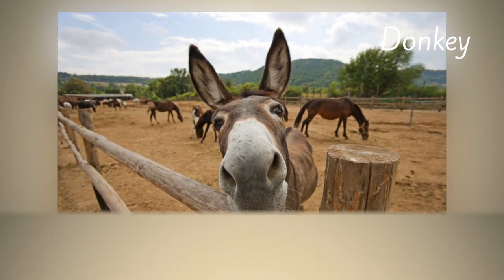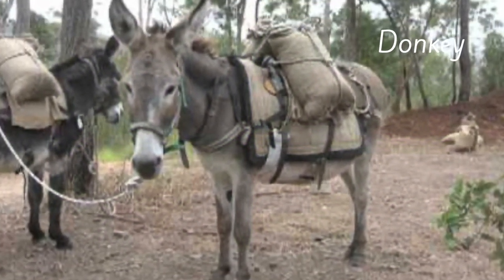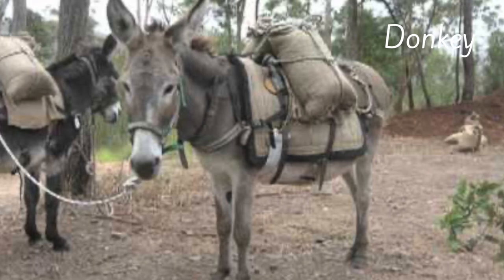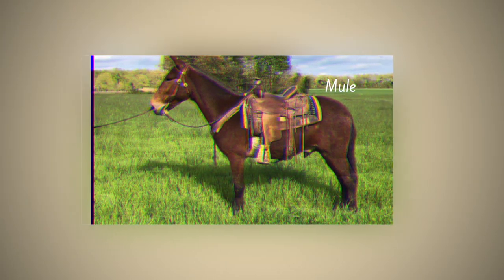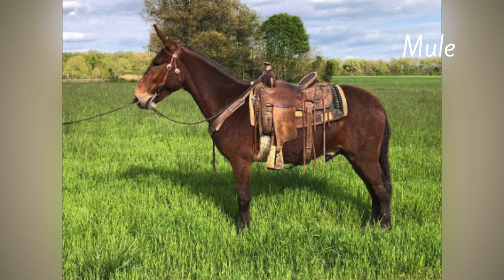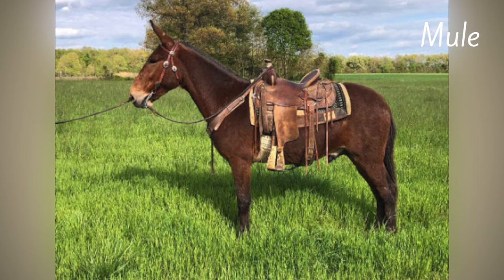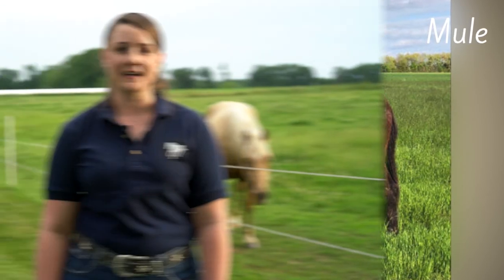We also have donkeys, which are good for being used as pack animals and carrying heavy loads. A cross between a horse and a donkey is a mule, so they're a hybrid of a horse and a donkey, and they have the good attributes of each and are really really good companions.